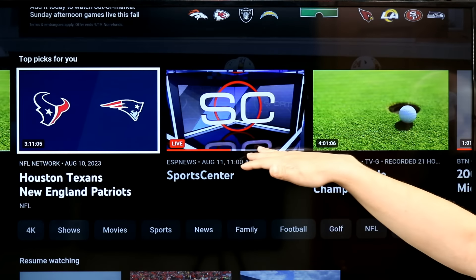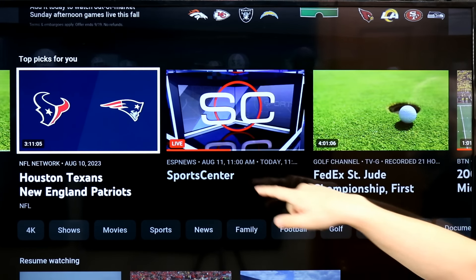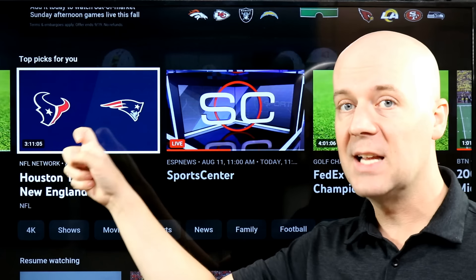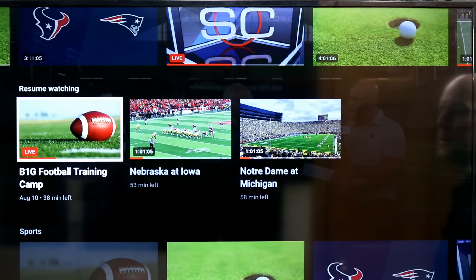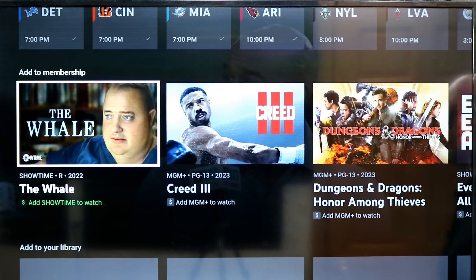Then you have the home row where you can scroll through recommended on-demand and live content. If it's live, you'll see something like 'NFL Network — there was a big game last night' or preseason started, and you can watch a replay of that, some golf, resume things you were watching, and check out upcoming games all from the home screen.